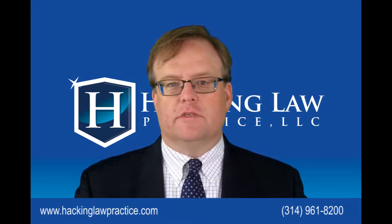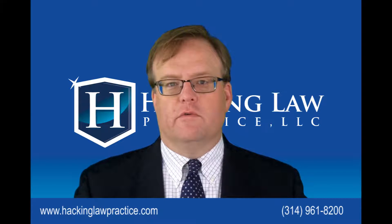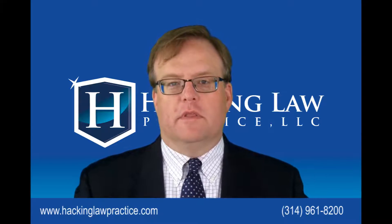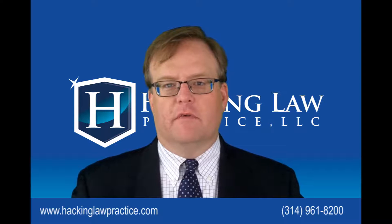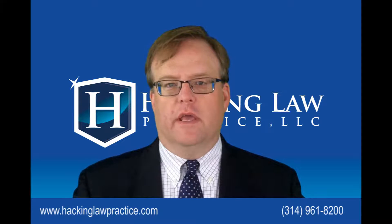International students who come on F-1s are subject to regulations regarding work, and they're expected that the reason they're here and what they're doing with most of their time is going to school. But the law does allow for some work to be done. At its very basic level, the F-1 student visa allows students to work on campus for up to 20 hours a week.